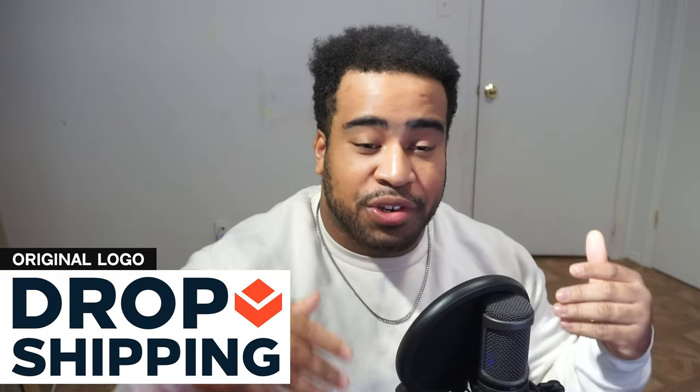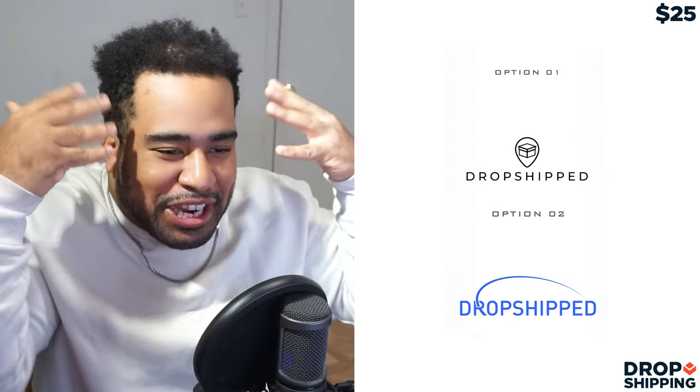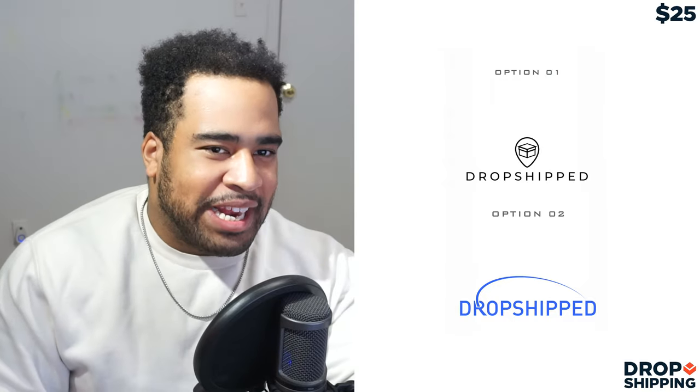I'm a little nervous, not going to lie. So we're starting with Dropshipped — the $25, $50, and $75 options. The whole goal is to make sure they did a better job than the previous logo, or at least made it more clear. So for the $25 order, let me consume this for a second. My immediate attention goes to option number one.